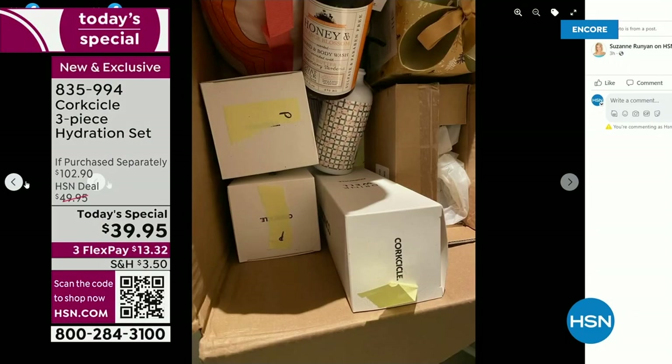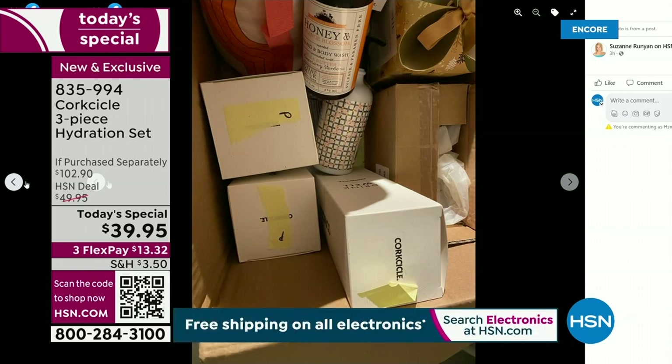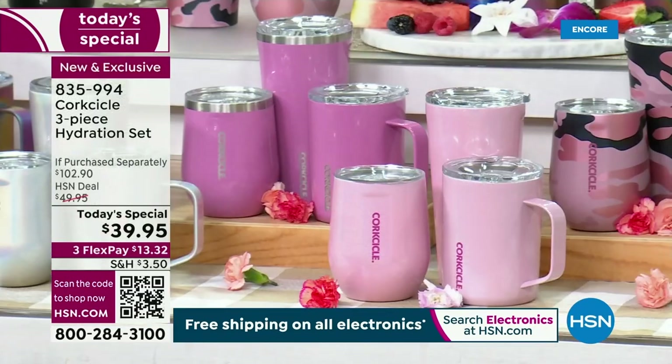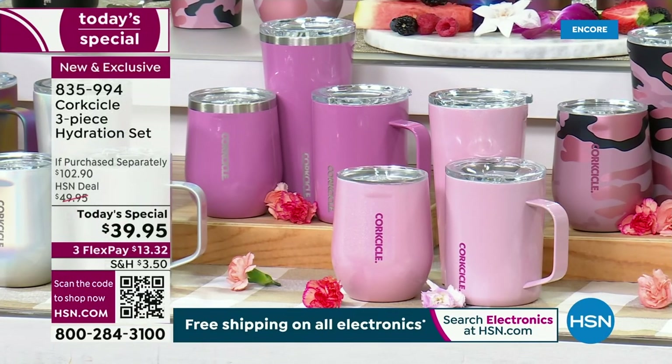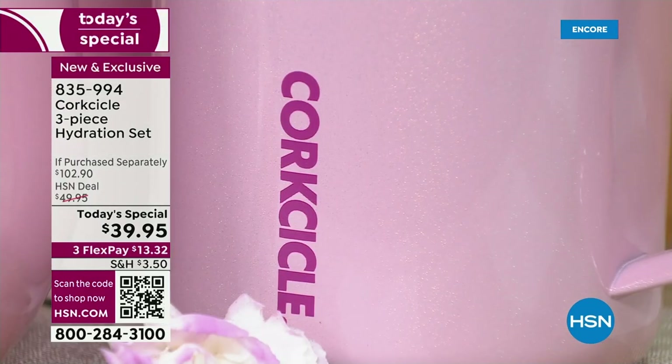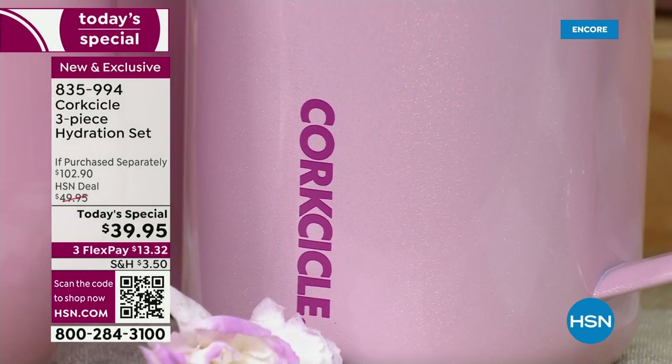Mother's Day, Father's Day, all the birthdays coming up — there are just so many reasons why these make great gifts. No one here at HSN knew I hoard these. When I saw I got to launch tonight with Elizabeth, I was like, I love this. This is the only today's special of Corksicle for the whole year — probably twice a year total, the next time being around Christmas. So this is really your best value opportunity.